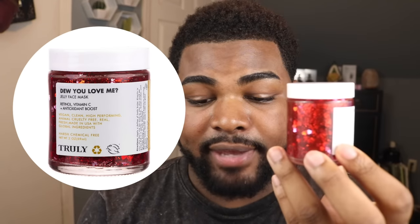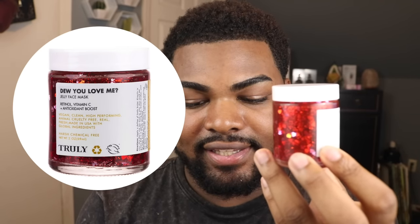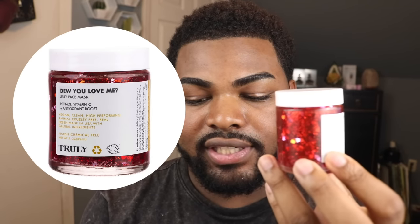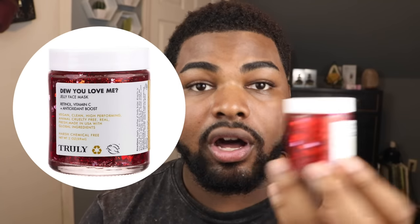The Do You Love Me Face Mask brightens skin, reduces redness and inflammation, and lightly exfoliates skin to even out complexion. The combination of retinol and vitamin C will leave your skin bright, glowy, and luminous for that dewy appearance we all love. That definitely sounds good to me.